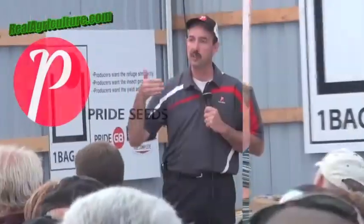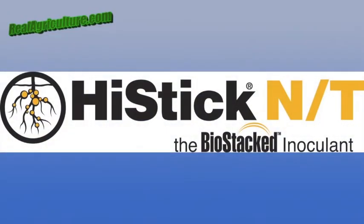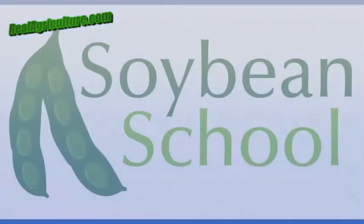RealAirCulture.com's coverage of Canada's Outdoor Farm Show 2012 is brought to you by Pride Seeds, High Stick NT, and SoybeanSchool.com.